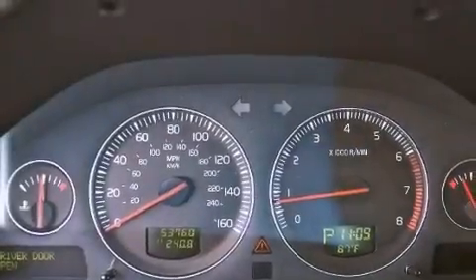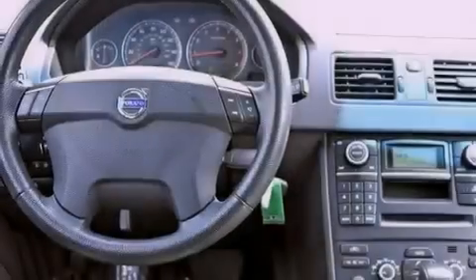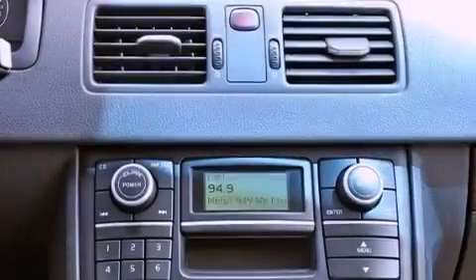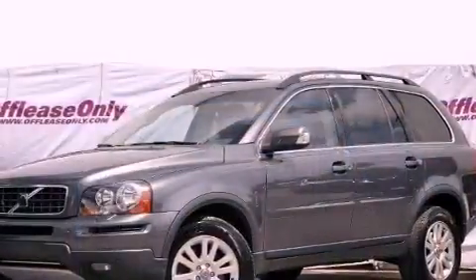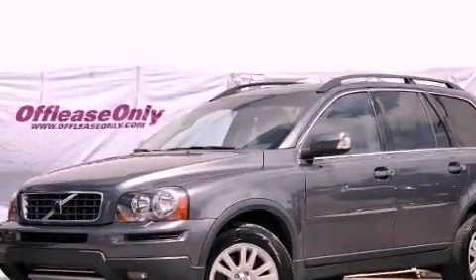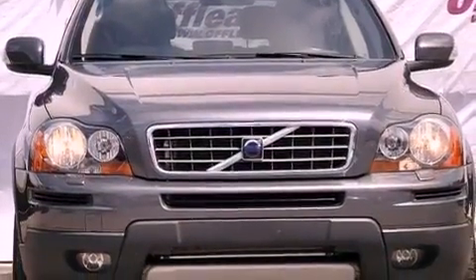The following features are also included: memory settings for the driver's seat positions so you can recall your favorite position with the push of one button, air conditioning, cruise control, an equalizer, leather seats, an independent rear suspension, an engine immobilizer theft deterrent system, an anti-lock braking system, heated side-view mirrors. And this vehicle has less than 54,000 miles.